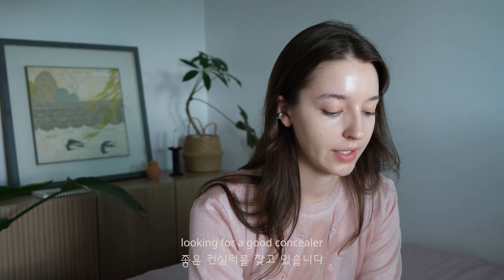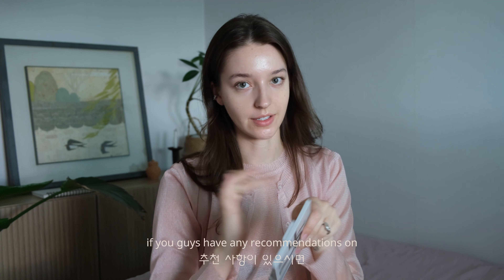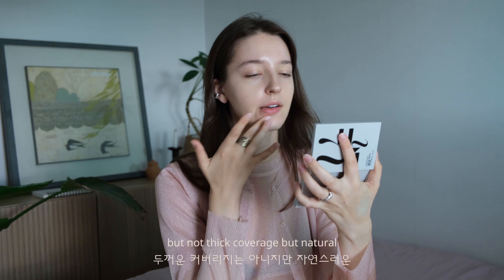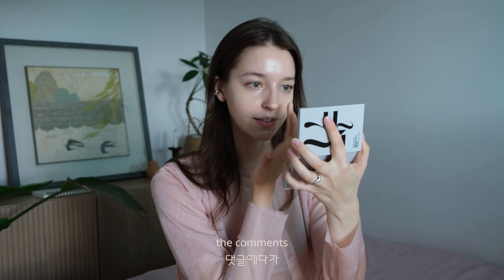I'm looking for a good concealer. If you guys have any recommendations on a light, moisturizing, good coverage but not thick, natural concealer, please let me know in the comments.